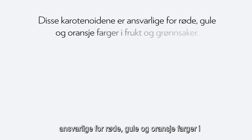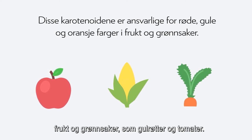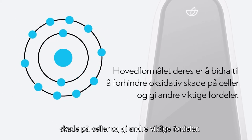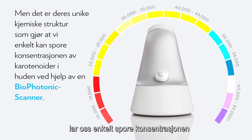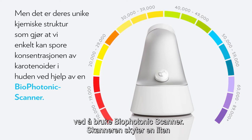Carotenoids are responsible for the red, yellow, and orange colors in fruits and vegetables like carrots and tomatoes. Their main purpose is to help prevent oxidative damage to cells and provide other important benefits. But it's their unique chemical structure that allows us to easily track the concentration of carotenoids in the skin using the Biophotonic Scanner.